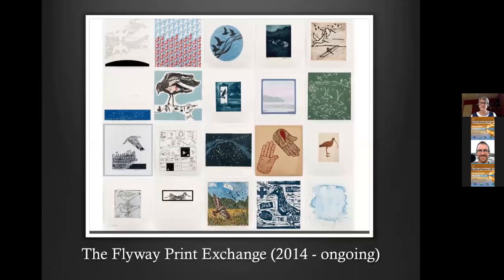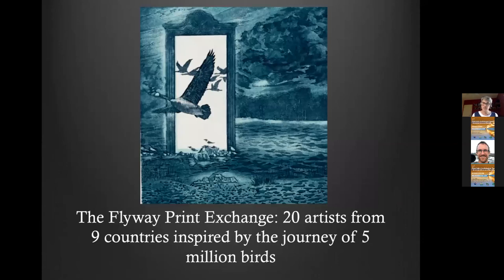The first project is the Flyway Print Exchange. This is the only project I've done with artists who don't all live in Australia. It involves 20 artists from nine flyway countries, and has been exhibited more than 20 times since it was initiated in 2014, including in Hong Kong, Indonesia and Singapore. The nine countries represented are Australia, New Zealand, Indonesia, Singapore, India, the Republic of Korea, Japan, China, and the USA — specifically Alaska.